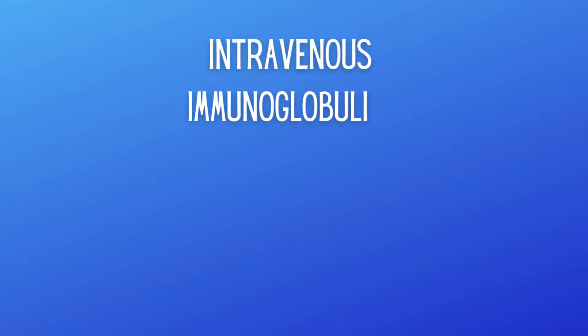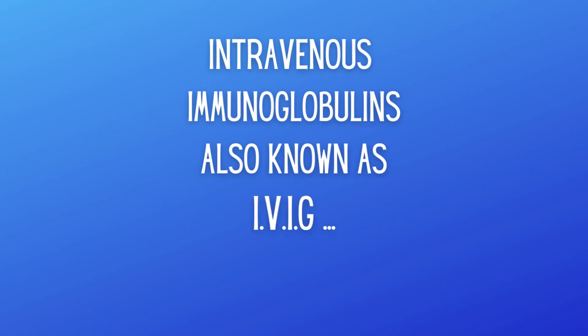To recap: IVIG is intravenous immunoglobulin — antibodies given through the vein. These infusions can take anywhere from three to seven hours, done over three to five days, every month. In the next video, we're going to talk about five facts about IVIG, including some cool history. I'll see you in that next video.